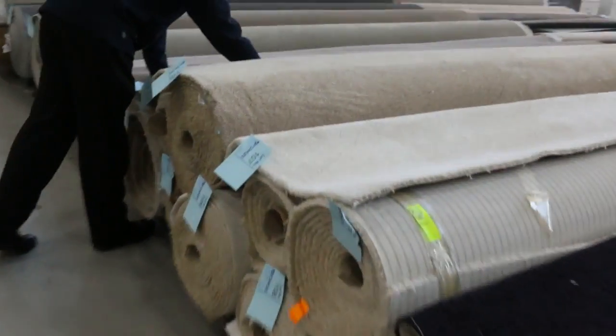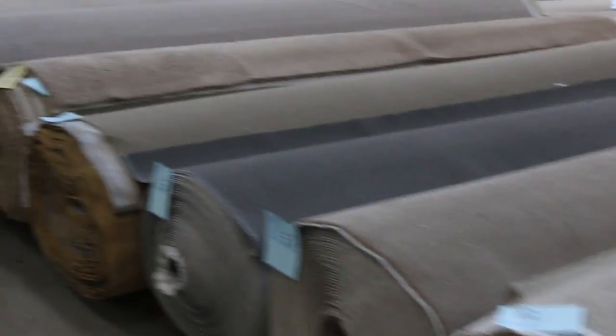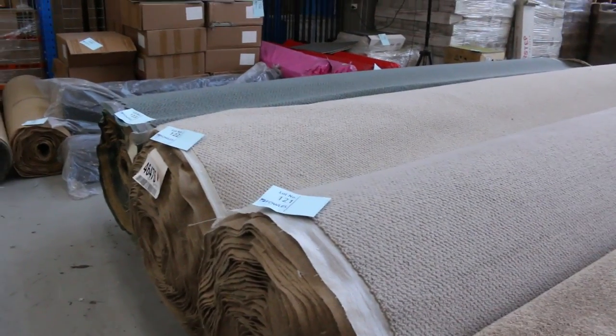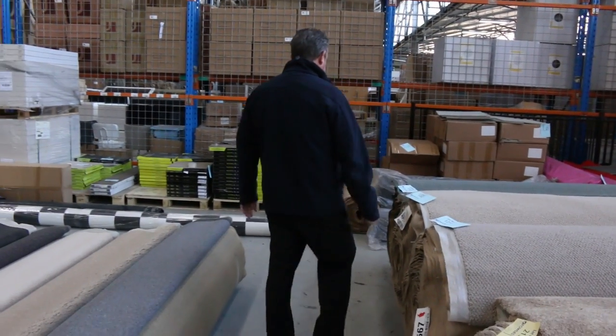Lots of colours here to pick from, again in these twist pile colours. Lots of neutral colours in the beiges and the browns. We've got nice loop piles down here in the dark colours also. Plenty of wool carpets too — nice wool loop piles in big rolls, these ones here around about 45 metres. Those rolls of wool carpet normally retail around about $200 a metre — we'll be clearing them from as low as $25.